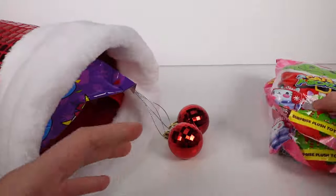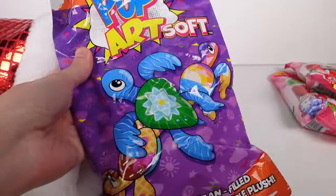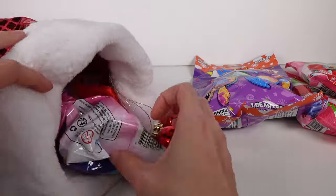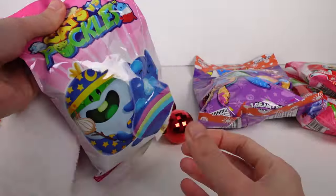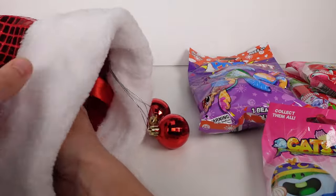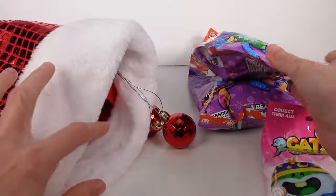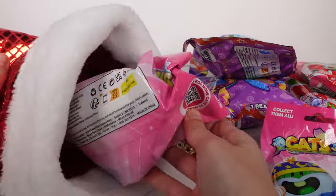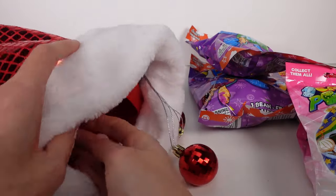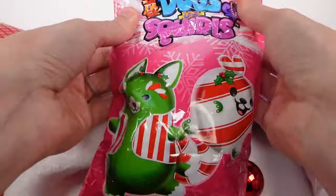We'll open those in a minute. We have the Pop Art Soft sea turtles. We've got the fuchsia wave of the Cats vs Pickles. We have another of these turtle Pop Art Soft blind bags — oh man, there's so much good stuff in here — and then another of the fuchsia wave Cats vs Pickles. So two of everything so far.